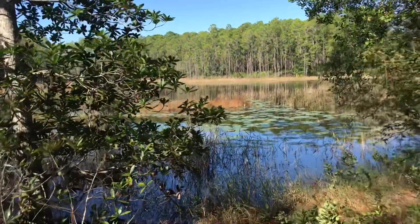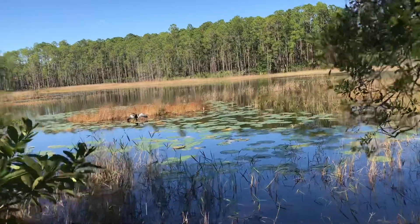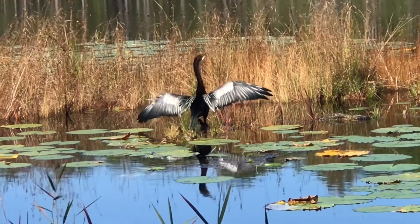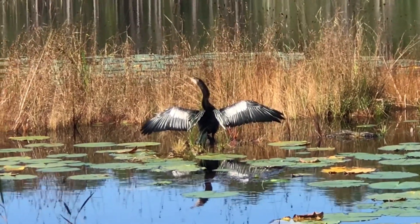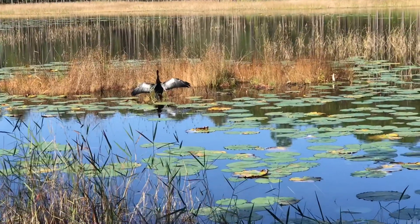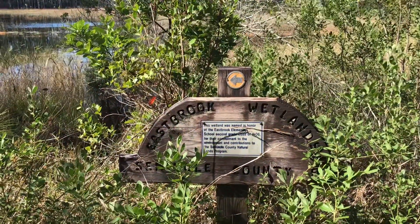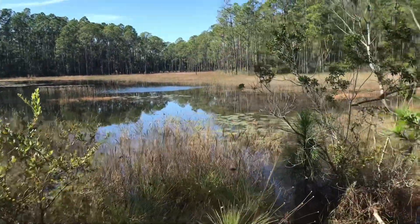I'm right next to the anhinga now. He — or she — is in an area of lilies. This is named Eastbrook Wetlands, named in honor of Eastbrook Elementary School, second grade class of 1996.